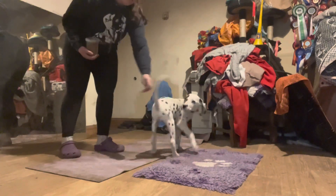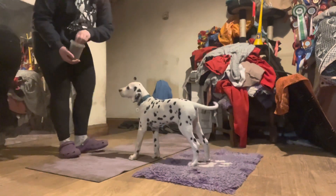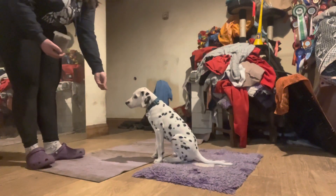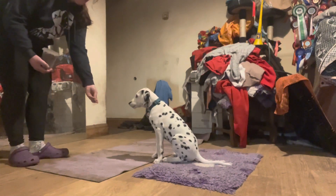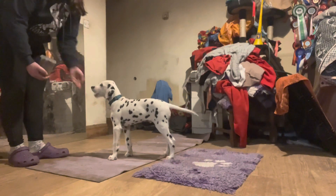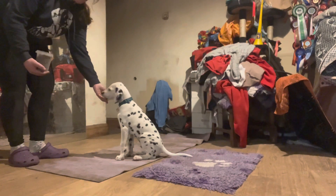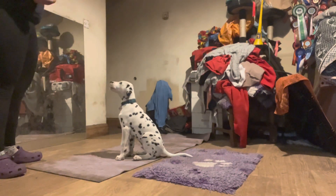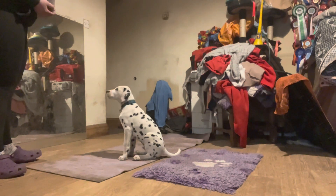Twist! Good boy. Stand. We've been working a lot on our sit stays, so he is quite natural at offering a sit stay at the minute. What I've been working on is a little bit of distance and a little bit of duration as well. If I sound a bit nasally, I have a cold that started last night.